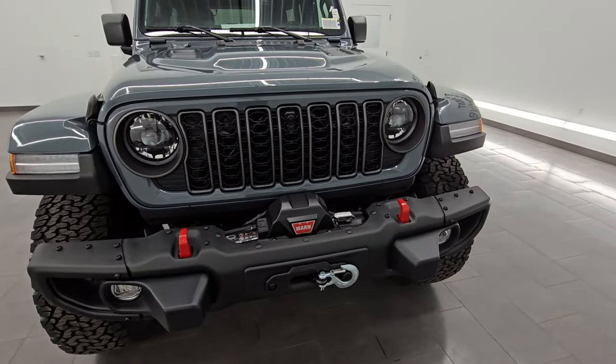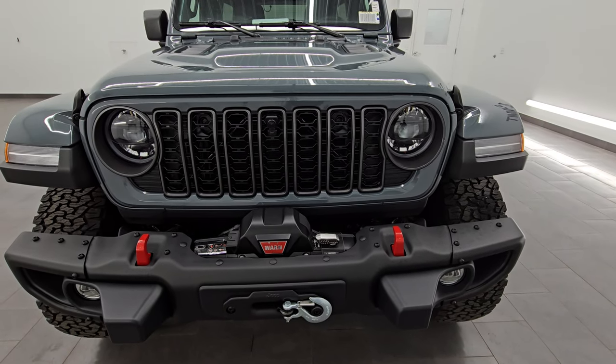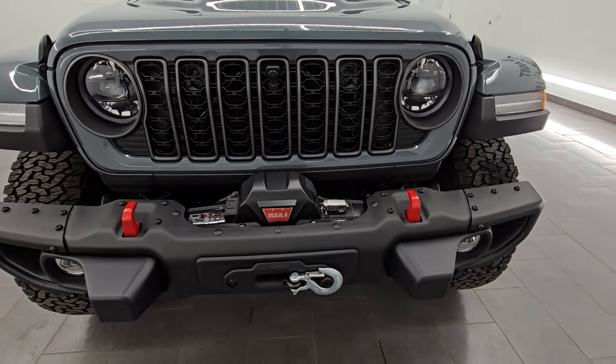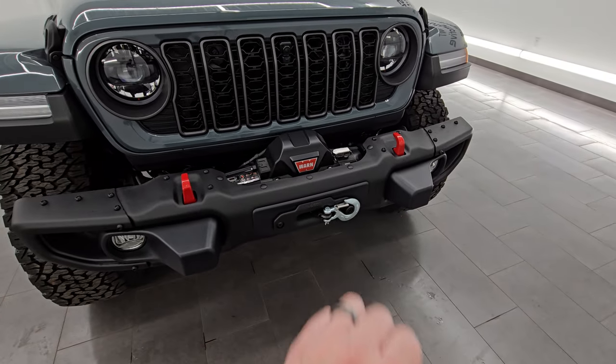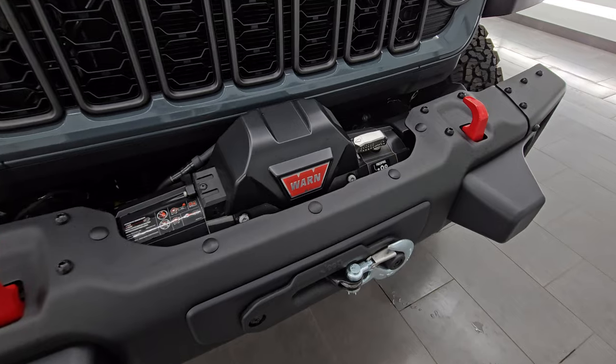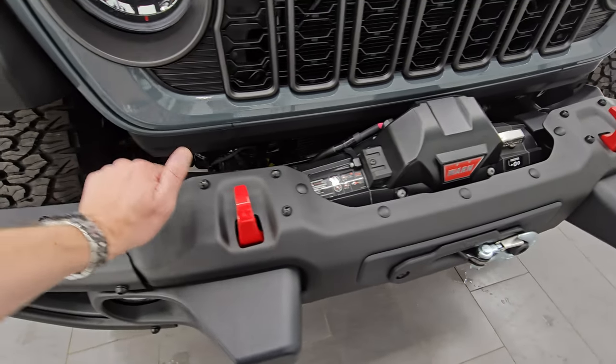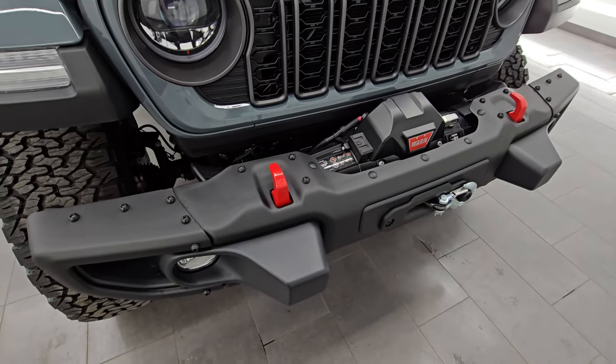The Rubicon X has the 3.6 liter Pentastar V6 with the 8-speed, 285 horsepower, 260 foot-pounds of torque, and you get the Warn winch. This is an option from the factory — it is an 8,000 pound winch. You also have the metal bumpers on this one and the red tow hooks.